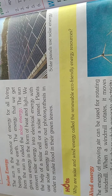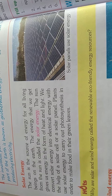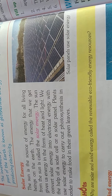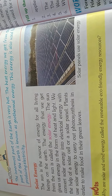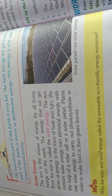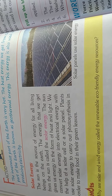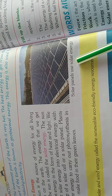Plants use solar energy to carry out photosynthesis in order to make food in their green leaves. Solar panels use solar energy to generate electricity.